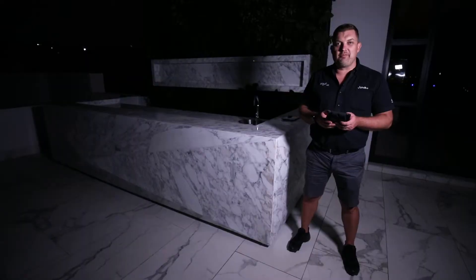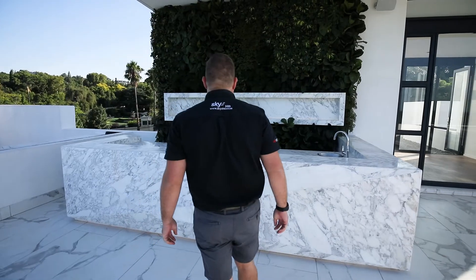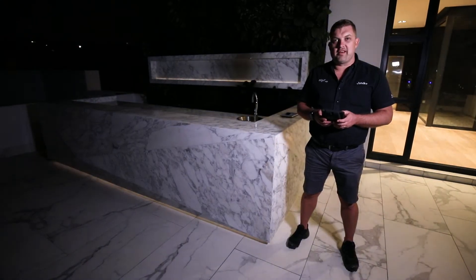On this beautiful roof patio, there's a nice warm feel with lights combined with a bit of nature. By the press of a button, we can make that happen.